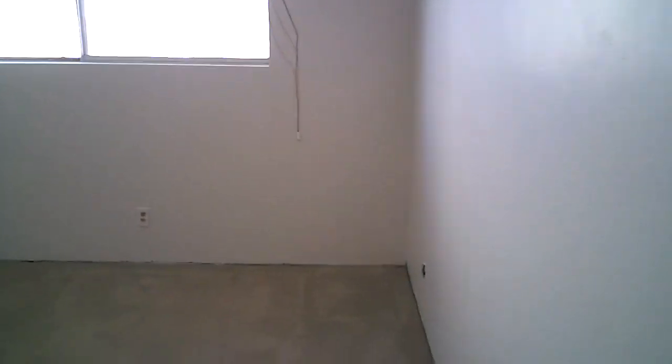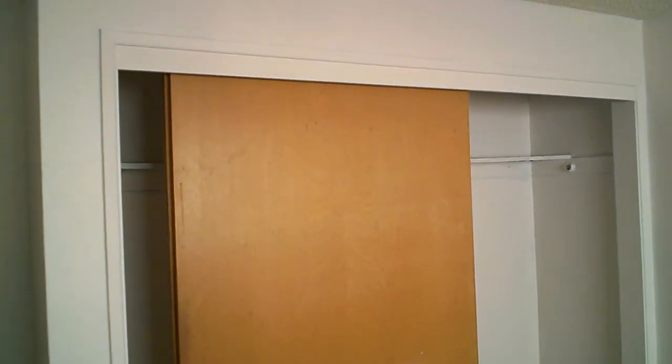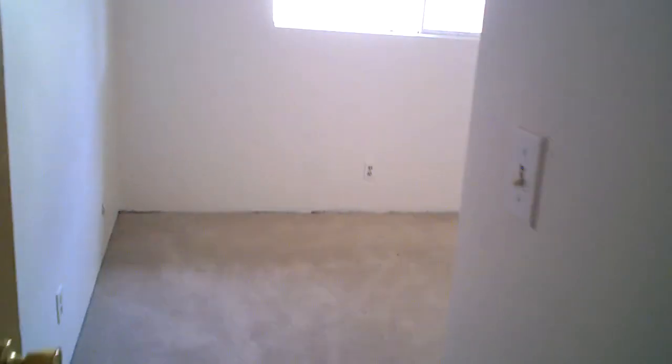We're going to come up to the first bedroom over here. This bedroom is very good size for a secondary bedroom with a nice big closet. Come through the next bedroom — this one is average size. There's a door over there that goes into the bathroom, and a regular size closet here.